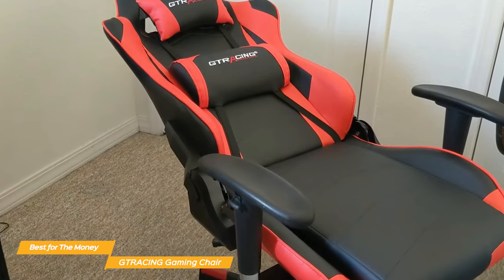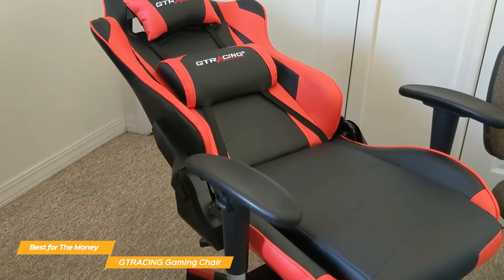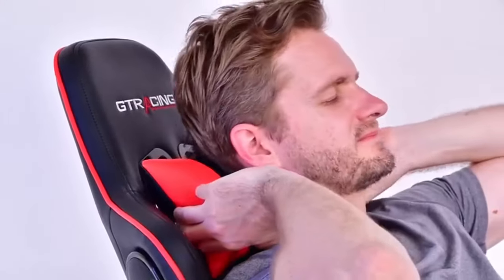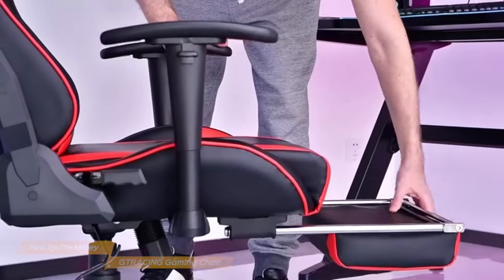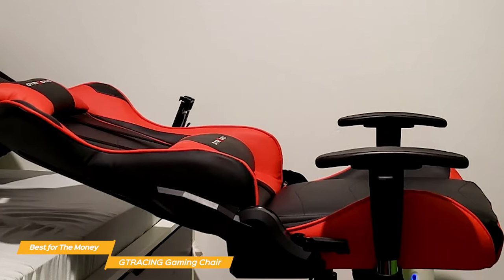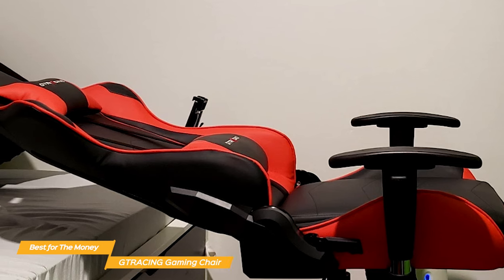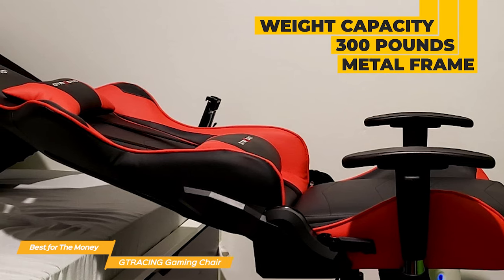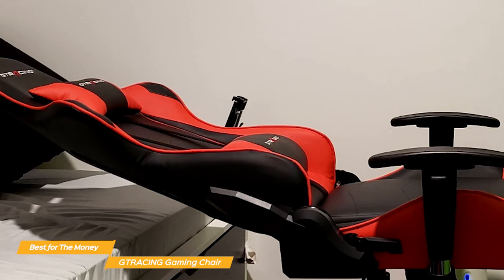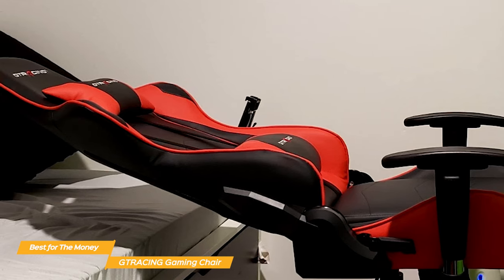One of the standout features of this chair is its adjustability. You can adjust the seat height, and the back reclines from 90 to 155 degrees so you can use your optimal position. Plus the footrest can be pulled out for extra comfort when lounging for some movie watching. The G-Tracing gaming chair looks really slick and the construction is super solid — it has a weight capacity of 300 pounds and is made with a sturdy metal frame, built to last and handle even the most intense gaming sessions.